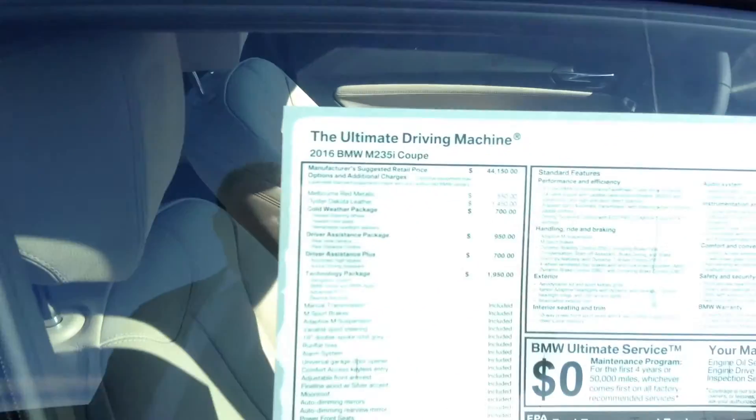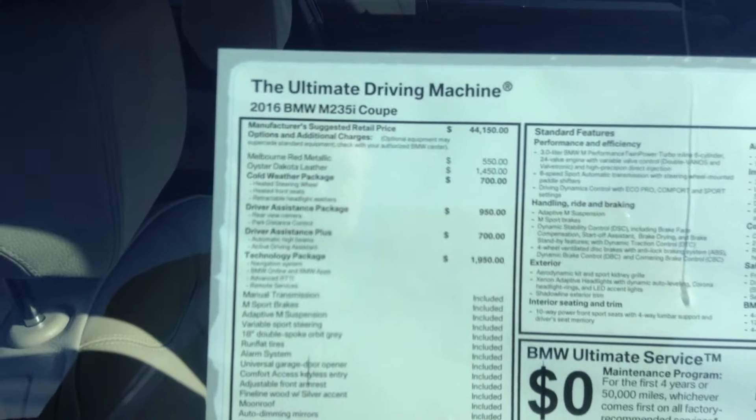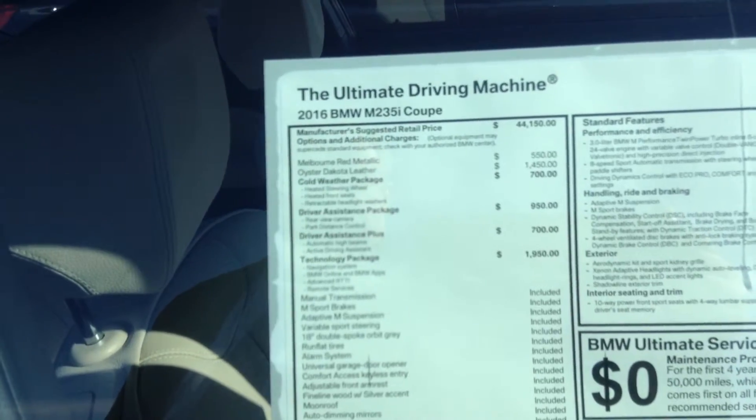Quick snapshot of the window sticker. That is the Melbourne Red with Oyster. Cold weather, driver assistant, driver assistant plus, technology, Harman Kardon sound.